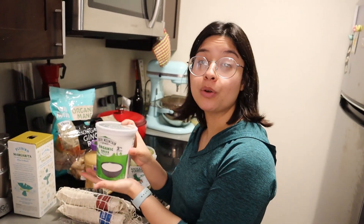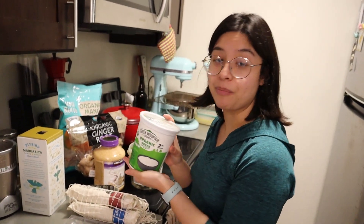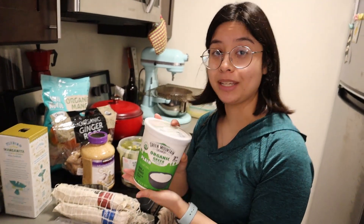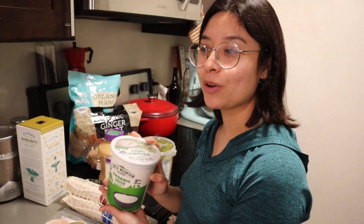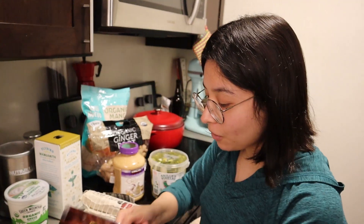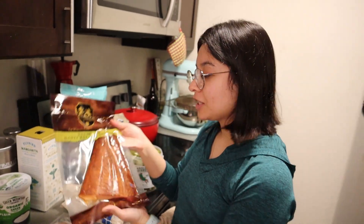I got a tub of yogurt — this is the first tub of yogurt I've bought in maybe two years, because I usually make my own yogurt in the Instant Pot, but I went on vacation and my yogurt smelled like alcohol, which was very scary, so I had to throw it away.